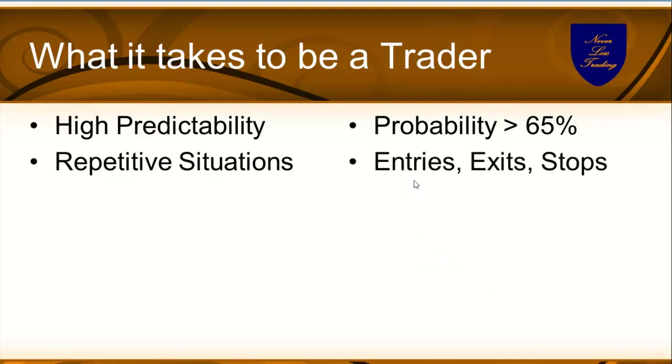Key is you have to have defined entries, predefined exits and stops. Stops — we don't always use stops. That's where the name Nevelos Trading comes from: never stop-loss trading, because we make a lot of trade adjustments and hedge a position rather than biting the bullet and taking a loss.